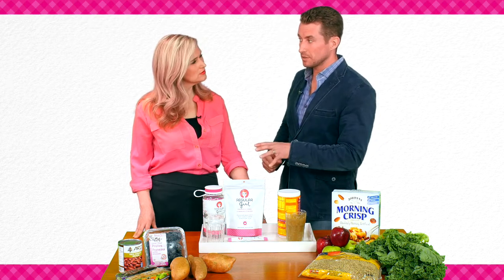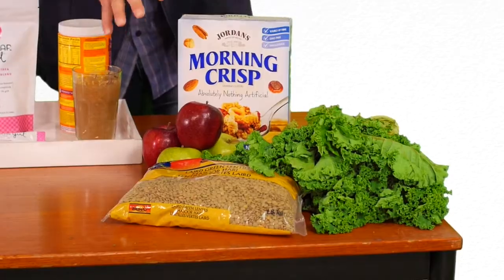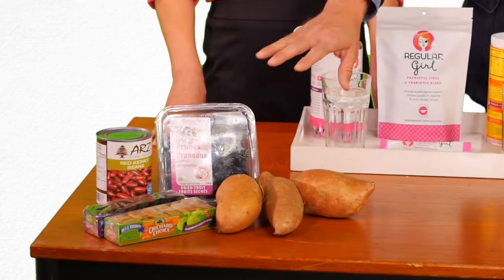We need between 25 and 35 grams. But there are two types of fiber I want you to know about: insoluble and soluble.